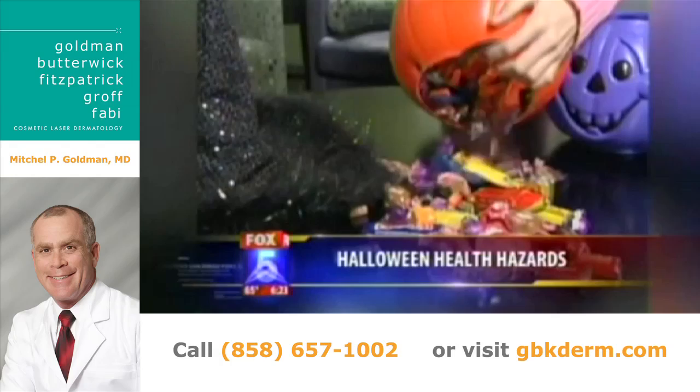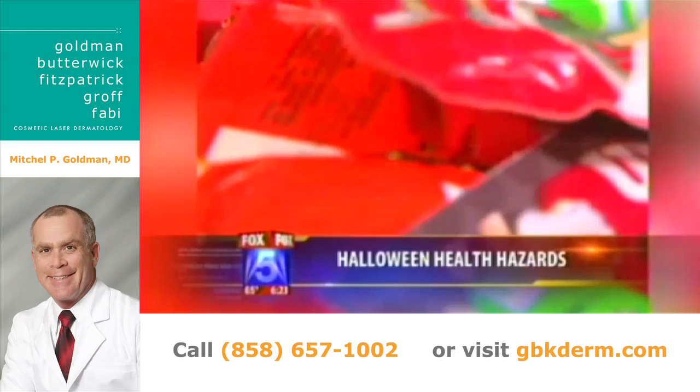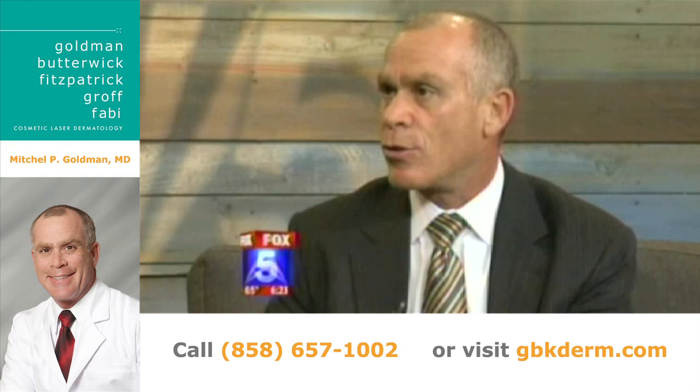Let's talk about when they're all dressed up. There's the well-known concern about flammable materials, but there are other things to consider. Americans spend over a billion dollars a year on Halloween costumes for kids. If you have costumes that have been sitting in a closet or attic for a year or more, they could actually contain dust mites. Dust mites can cause allergic reactions on the skin, and in children with asthma or breathing sensitivities, they can trigger an asthmatic attack.